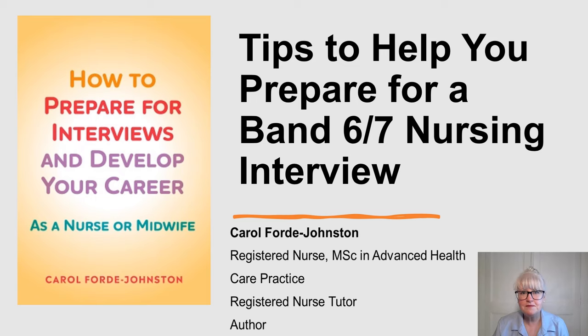Hi everyone, welcome to my talk today - tips to help you prepare for a band six, seven nursing interview. The principles in this talk would be relevant to any type of role. It could be a clinical community setting, a management type role, a specialist nurse, advanced nurse practitioner, or clinical governance role.